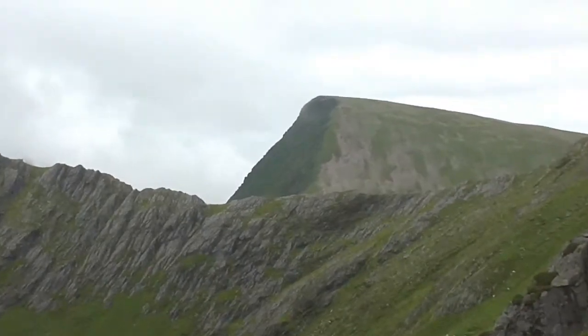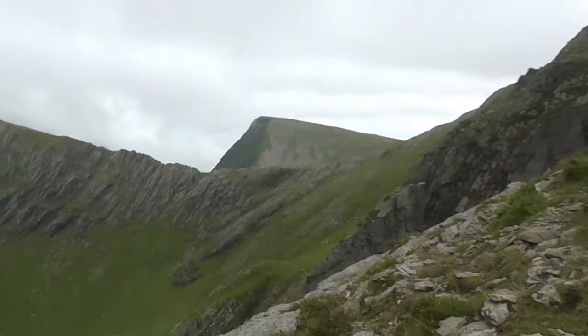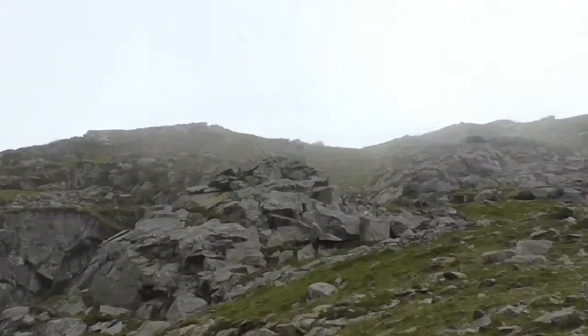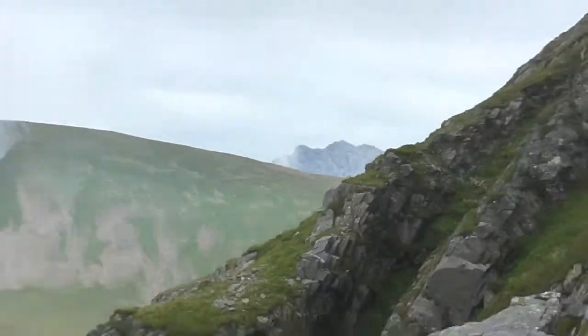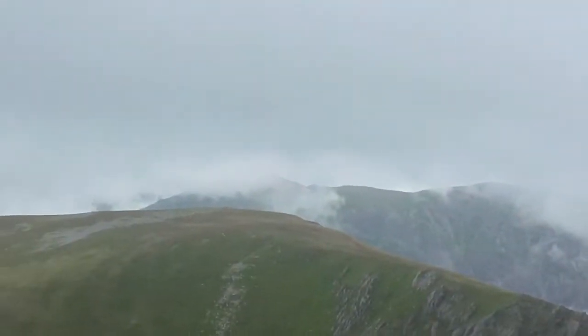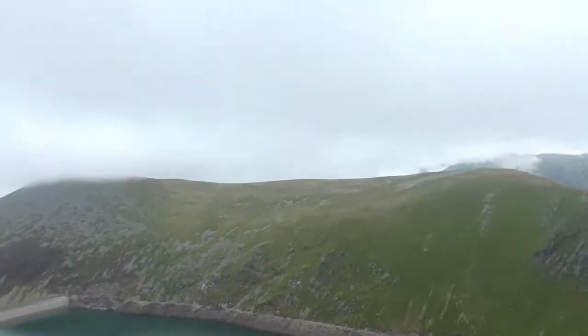That's the ridge that goes to Elidir - pretty steep over there. It's a big planet isn't it? That's where we're going, this bit here. See you in a bit. A few more peaks come into view - that's Tryfan summit, and Pen yr Ole Wen, Cnicht Dafod there. So we're kind of surrounded by peaks at the moment.